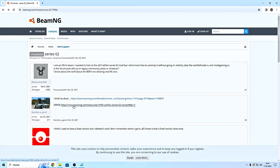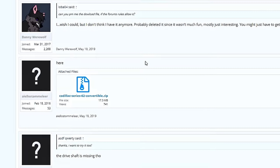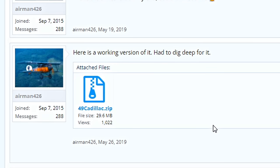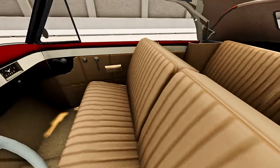It wasn't easy to find a legitimate download link for this mod, because the original mod page is deleted. Fortunately, somebody posted an original download link on the forum. But that's not all — another guy even managed to find a fixed version that can still be driven to this day. I'll leave the download link for you in the video description.